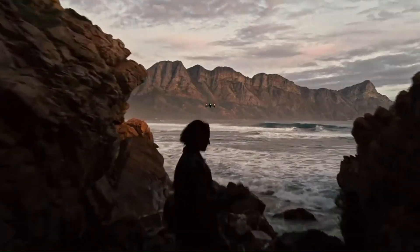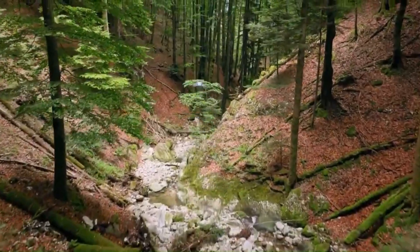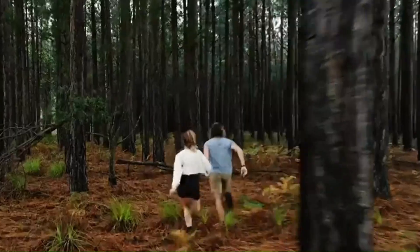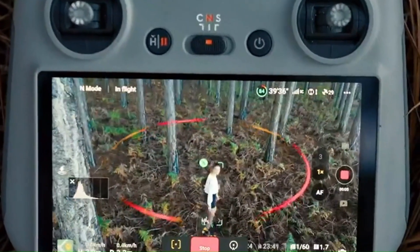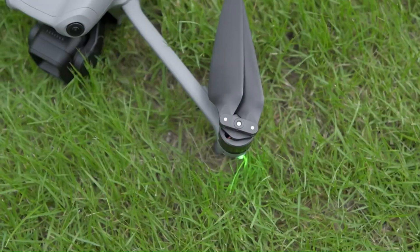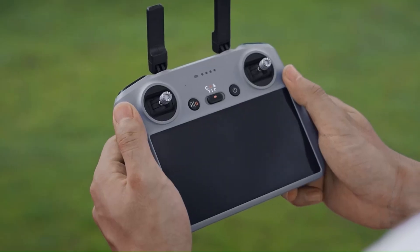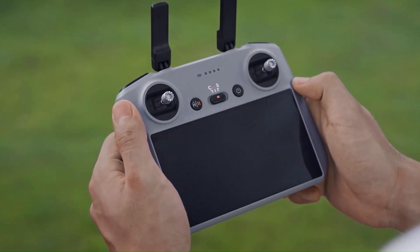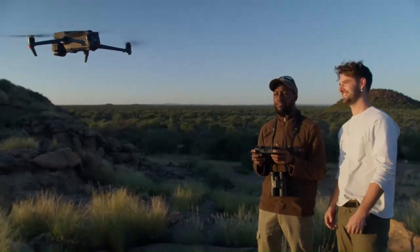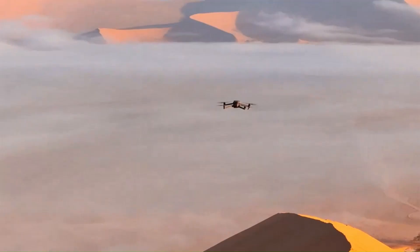The DJI Mini 5 Pro is expected to launch in late 2025 or early 2026, following DJI's pattern of annual or biennial mini-series releases. Given its potential upgrades, the Mini 5 Pro could see a slight price increase, with an estimated cost of $999 for the base model and up to $1,299 for a fly-more combo. The DJI Mavic 4 Pro is expected to launch soon, though no official release date has been confirmed as of July 2025, with early leaks suggesting a major upgrade with a triple camera system.